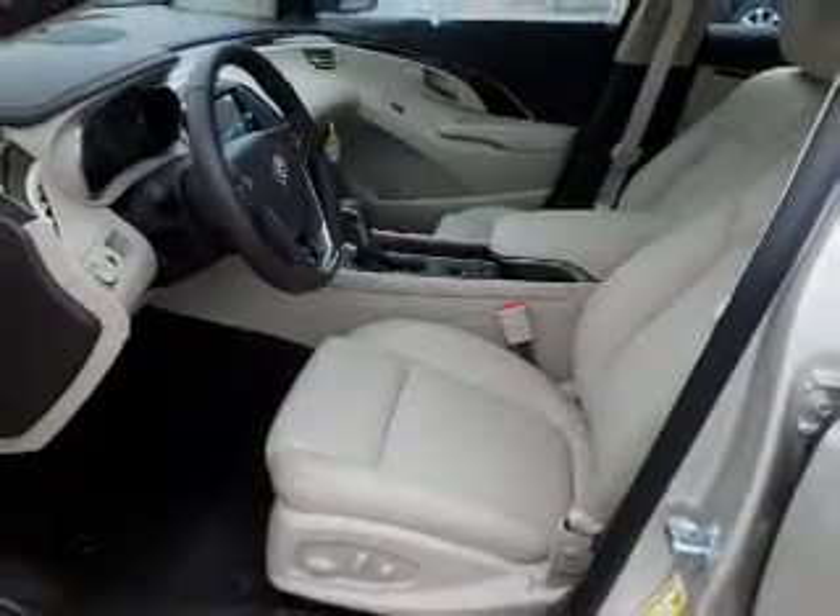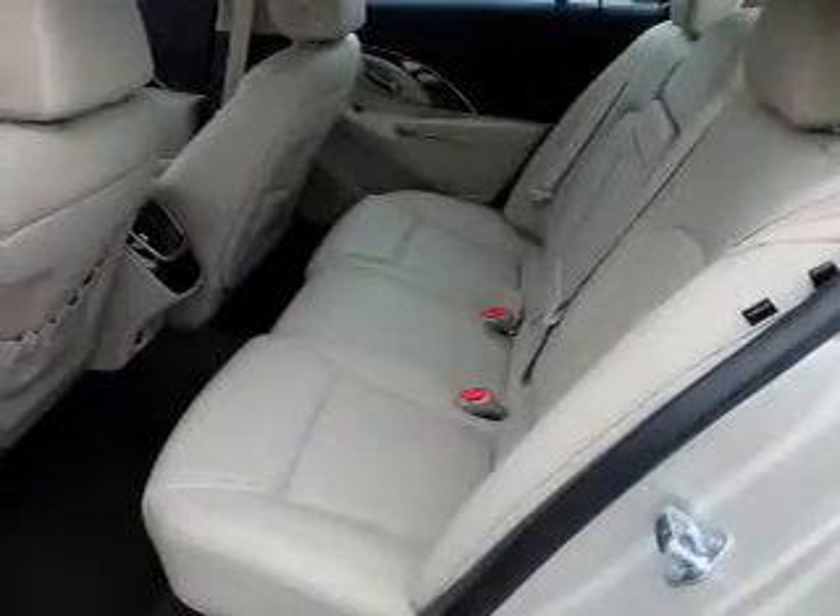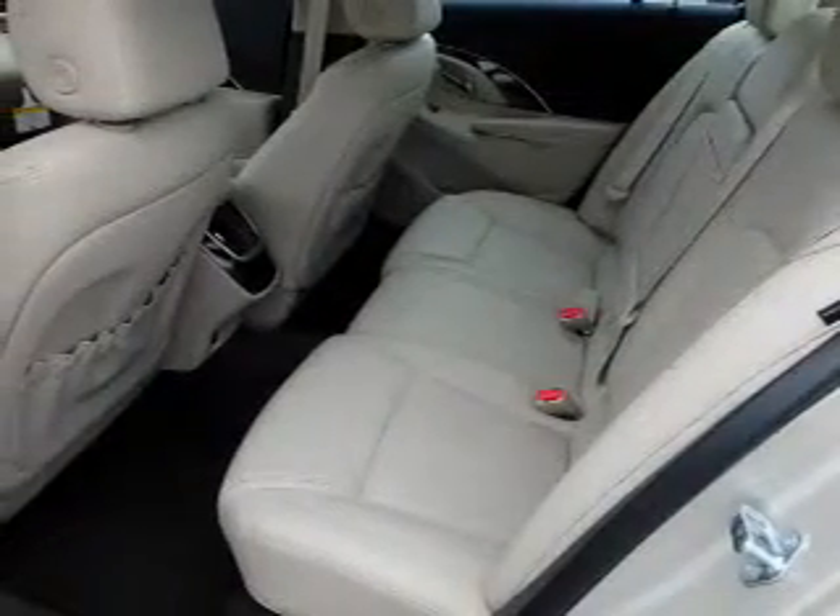Push button start, automatic climate control — great quality at a great price. Call or click to contact us today.